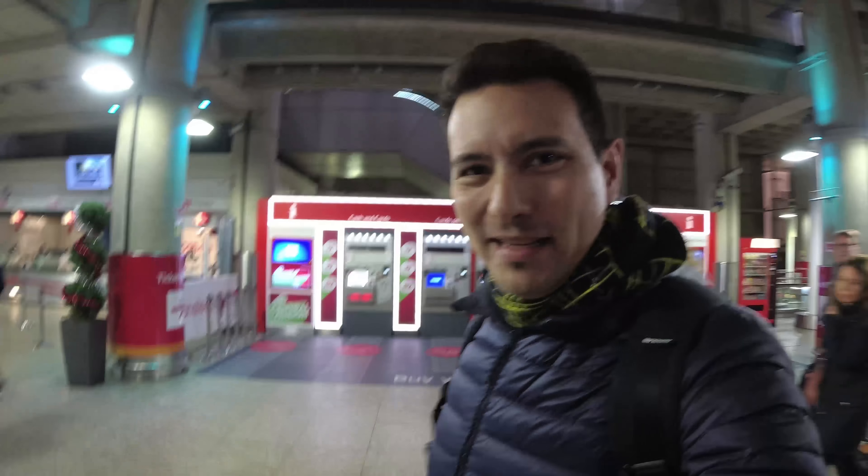This is Stansted Airport and now the next mission is to find the Stansted Express — the train which is going to bring me to Liverpool Street, and from there I have to walk 15 minutes to find my Airbnb. I already bought the tickets online — to the city and back on Monday — and this set me back about 28 pounds.